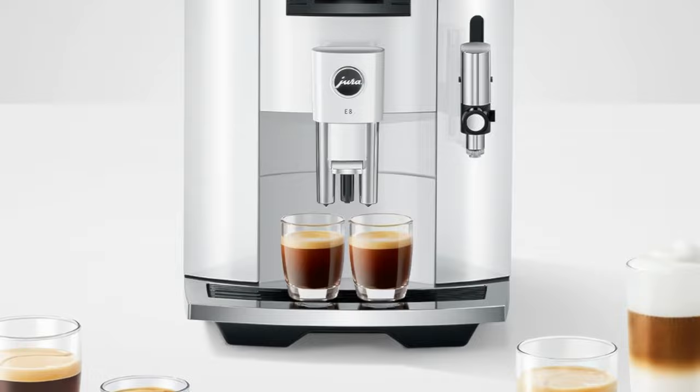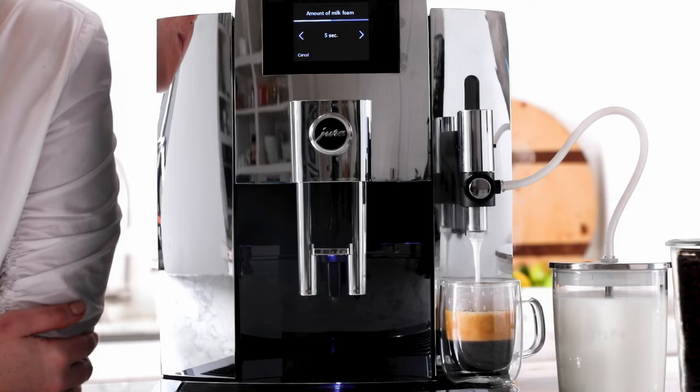Its performance, ease of use, and the quality of coffee it produces make it a worthwhile investment for coffee enthusiasts.